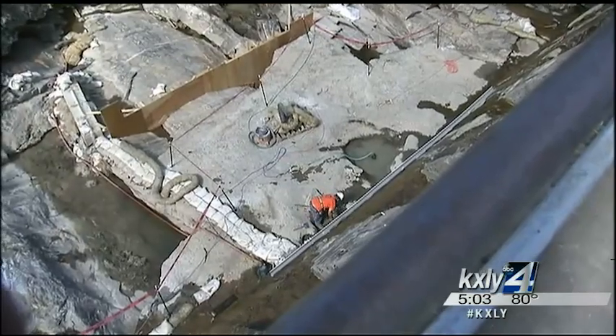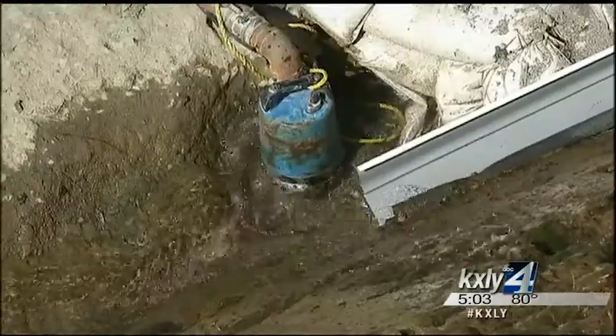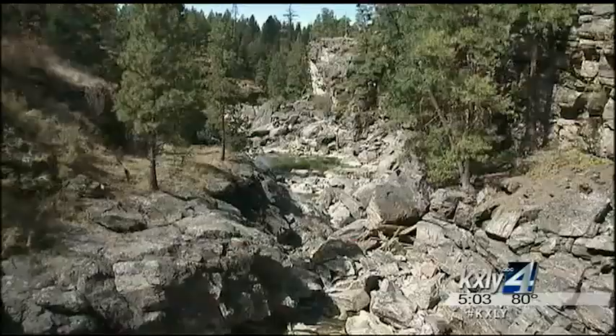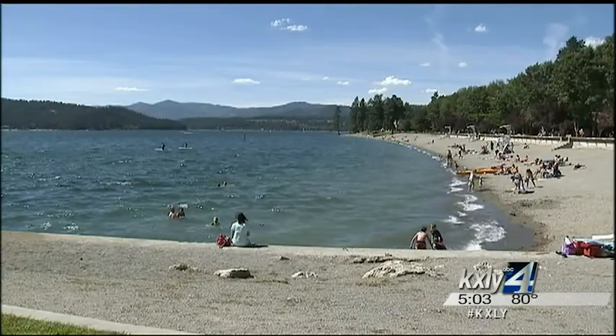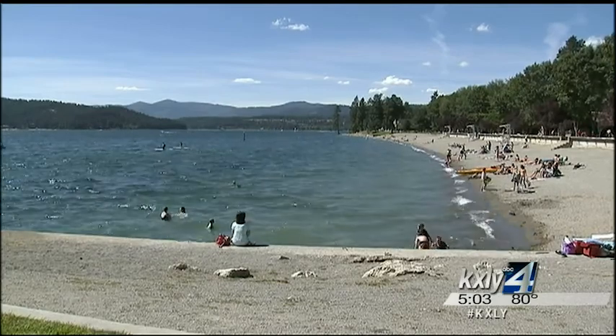Avista also wants to get a look at the spillway's concrete and make sure it's still structurally sound. The Post Falls Dam makes enough power for 14,000 homes, and if it failed, we'd lose more than just electricity. It keeps Lake Coeur d'Alene a lake — without the dams, half the year it would be at quite a low elevation and we wouldn't have the great recreation in the summertime.